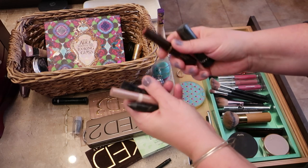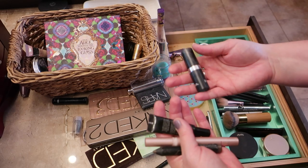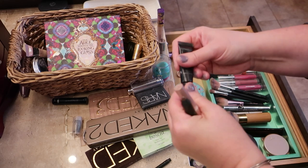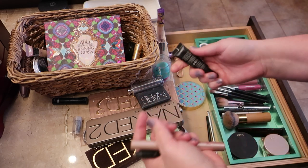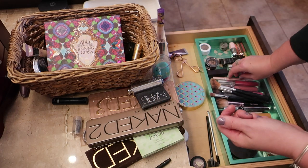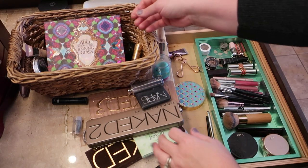My favorite concealer is this Tarte clay stick waterproof concealer — it goes on easily and blends really well, so that's a must-keep. There's a Zoya nail polish company lipstick in a pretty color, but I'm picky about consistency so that gets tossed. I have a newer Amazing Cosmetics concealer in Fair Golden — this is the newer one replacing the older one I just tossed — so I'm keeping this. There's also a lip product from IT Cosmetics similar to a pH bomb that I like, so I'll keep that too.